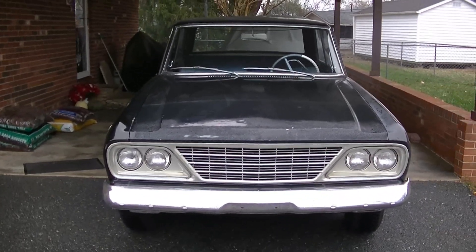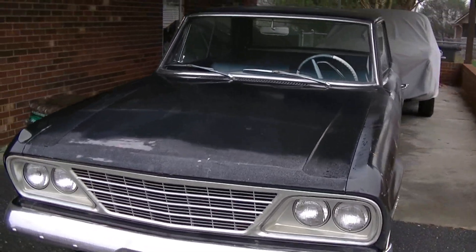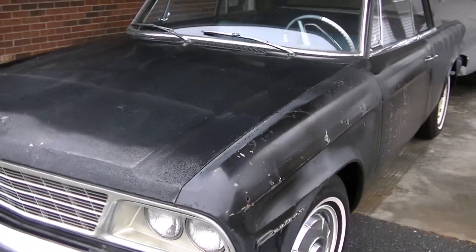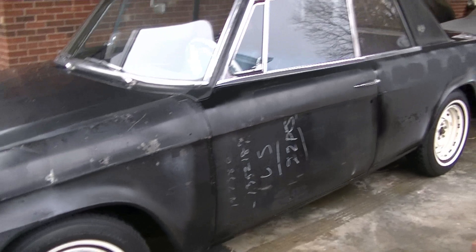It runs right about 50 pounds oil pressure at temperature, at speed — 65.